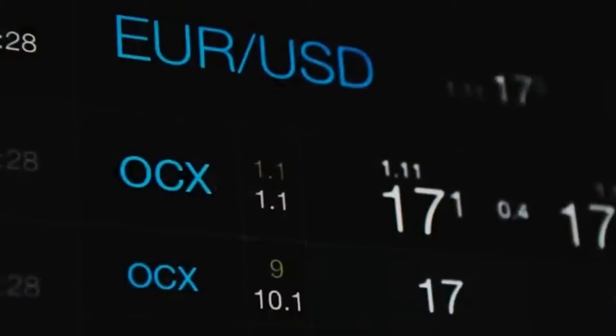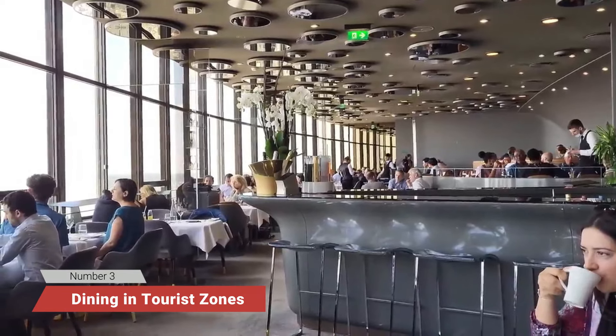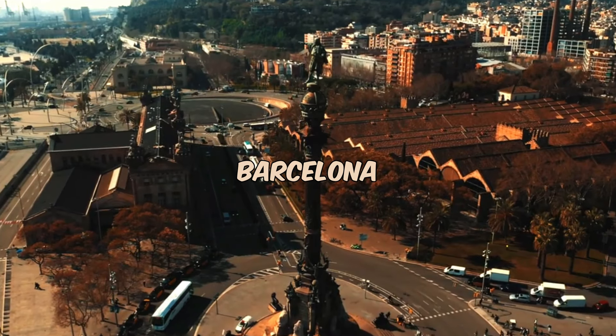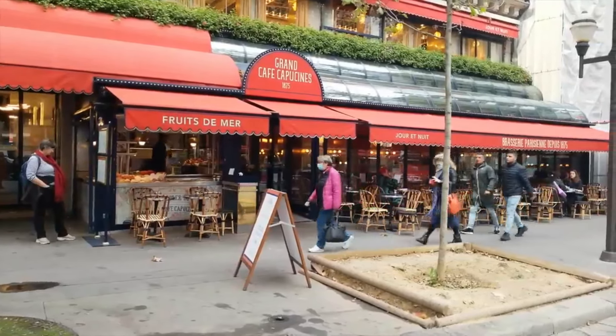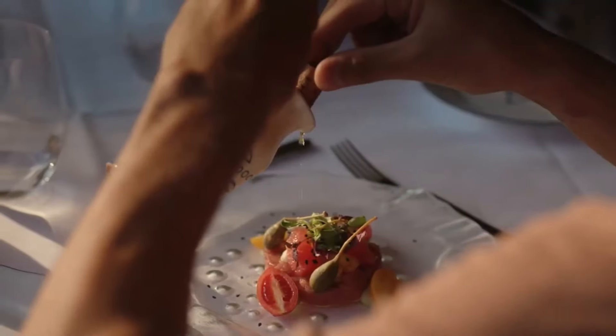Now that you've safeguarded your cash, let's make sure you don't blow it all on the next big mistake. Number 3: Dining in tourist zones. When you're in the heart of Rome, Paris, or Barcelona, it's easy to stop at the first cafe you see near a famous landmark. But these places are tourist magnets for a reason, and you'll pay for the view with mediocre food and inflated prices.